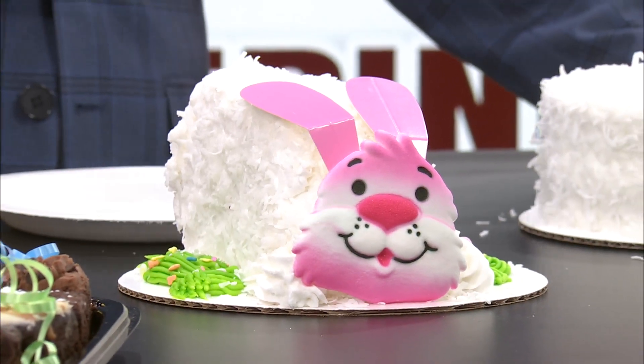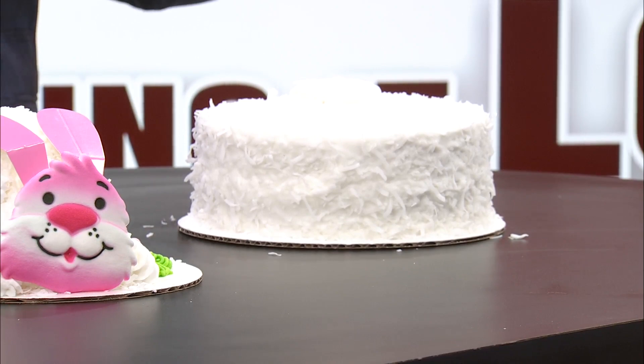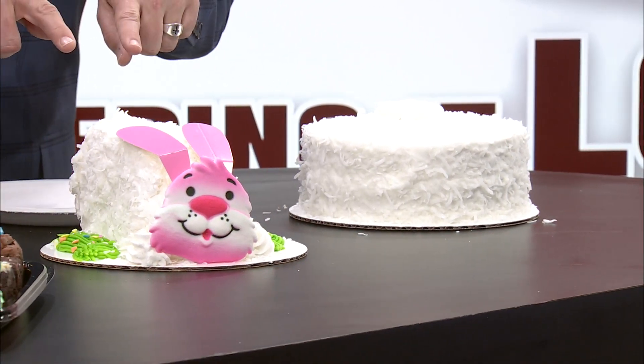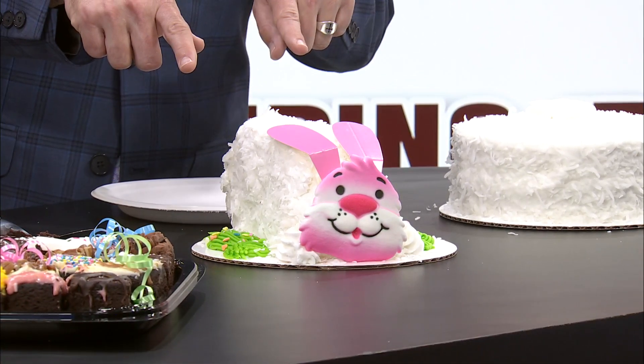Look at this amazing selection of dessert treats for Easter from Price Cutter. Wanda came in this morning and I was like, are you kidding me? Your favorite pie is coconut cream, and what you have here — I love, love, love a coconut cake too. This is the bunny cake, by the way. But these are both coconut. Wanda told me coconut cake.